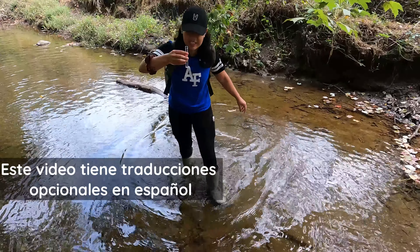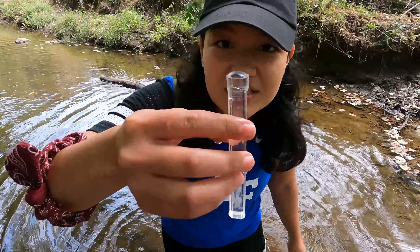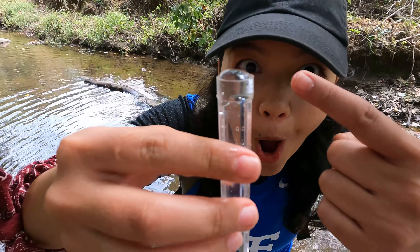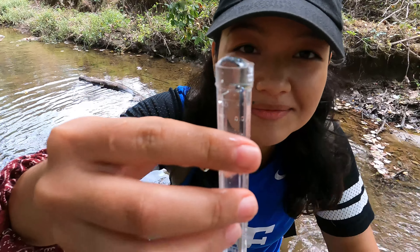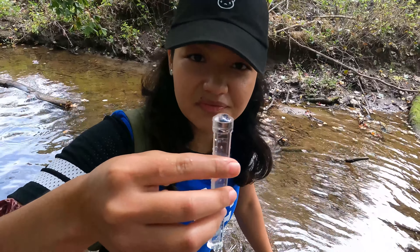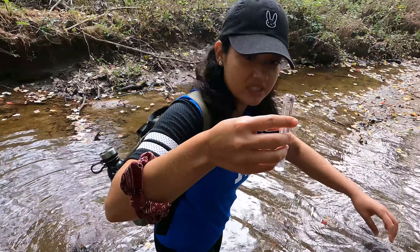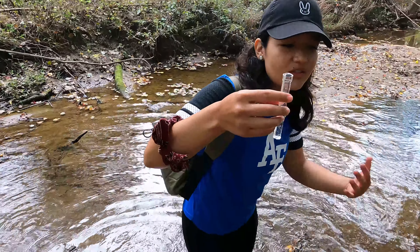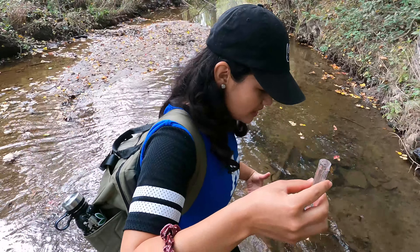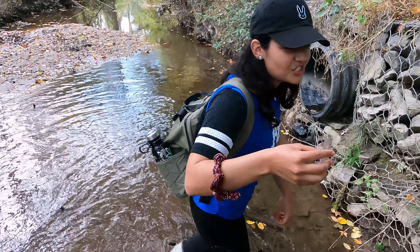Oh, I love what that looks like — the meniscus on top! That's because of the hydrogen bonds of the water. When you see droplets form, that's because of that process. The meniscus — those are the words I want my child to know. I don't want my child to say 'mom' for the first time; I want them to say 'hydrogen bonds.'